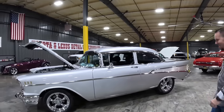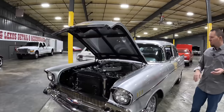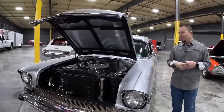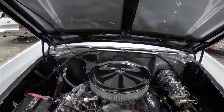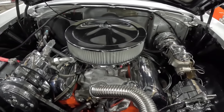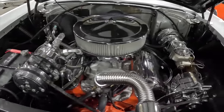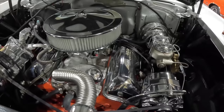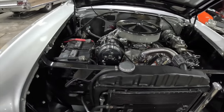Now the 1957 Bel Air. This one is a little different — most people put small blocks, big blocks, or LS motors. This one has a 1963 409 with 425 horsepower. The gentleman who acquired this car bought it with no engine and no transmission — it had already been painted. He went to his local speed shop where this motor was sitting to the side, and asked if they could put a 409 in a '57. They said yes, and he had the motor completely gone through.